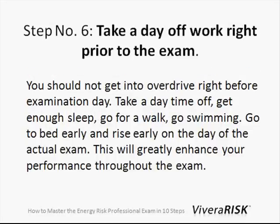Step number six: take a day off right prior to the exam. That has helped me a great deal — I actually took two days off, because it's never a good idea to go into overdrive right before exam day. You want to have at least an easy day right before the exam.